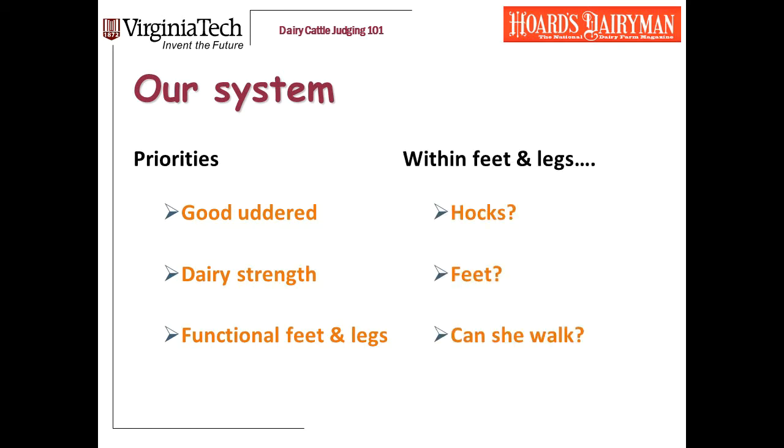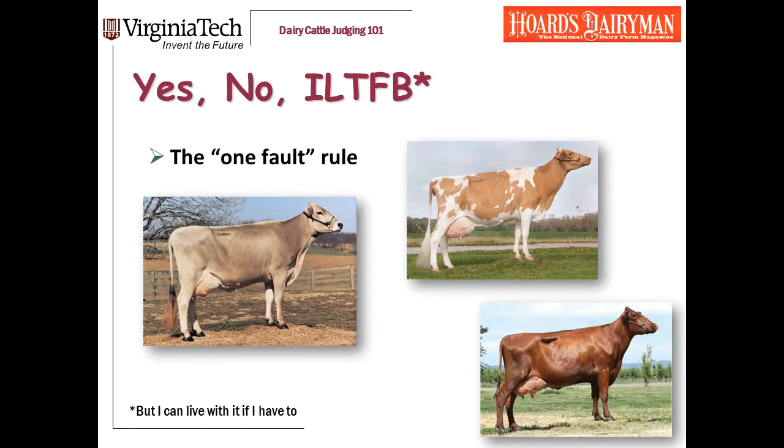To evaluate whether a cow's feet and legs are functional, I ask myself three things: How are her hocks? What about her feet? And can she walk? I don't necessarily mean that literally — if you're judging her, she can physically walk. But what I'm really looking for is mobility and how easily she walks. The potential answers to those questions are yes, no, or I'd like to find better but I can live with it if I have to.